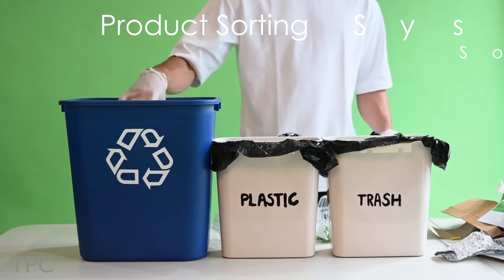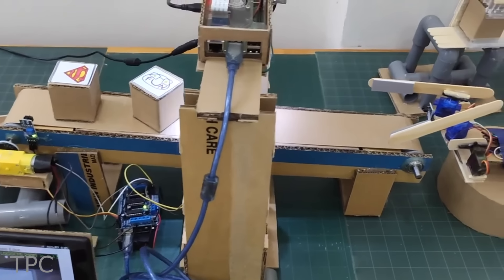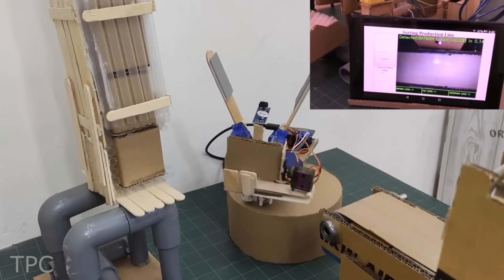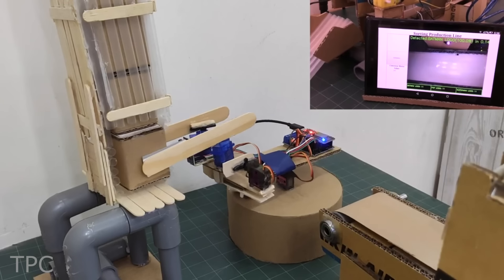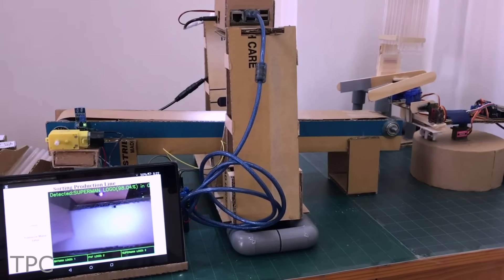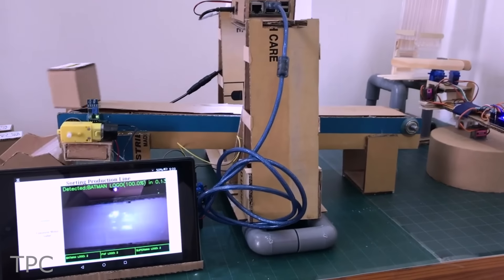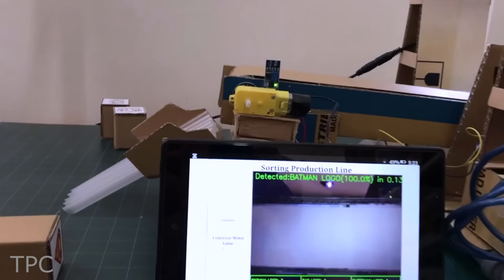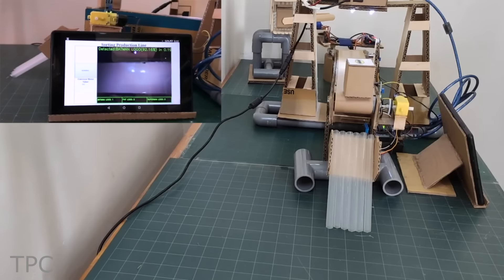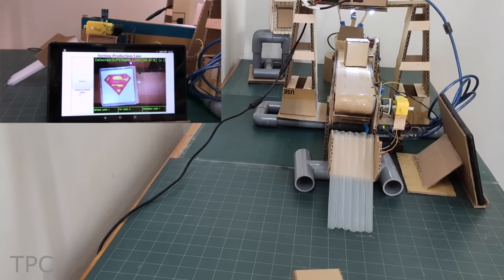Number 10. Sorting a group of objects might be a tedious task. In that case, use this project to sort the objects easily. As you start the operation, a servo-based gripper collects the objects and transfers them to a conveyor belt. An IR sensor detects the object and stops the conveyor belt when the object comes under the camera. The captured image is sent to a web browser, where image classification is done using TensorFlow Lite. Once the classification has been done, the conveyor moves forward and sorts the objects accordingly.